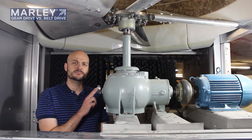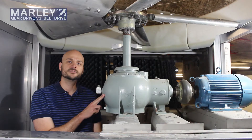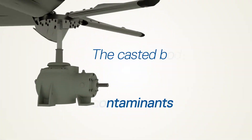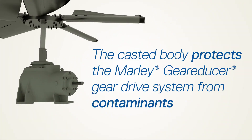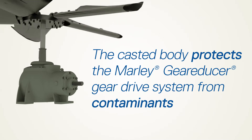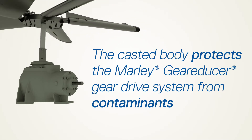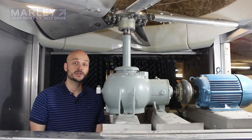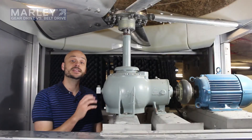Some of the key features of the Marley gear reducer that provides advantages over belt drive systems is that you have a casted body here. This is protecting the bearings that are inside and giving it a longer life in a cooling tower environment. This body protects the gear reducer from moisture, dirt, and other particulates and contaminants that want to get to those bearings.